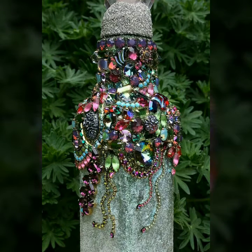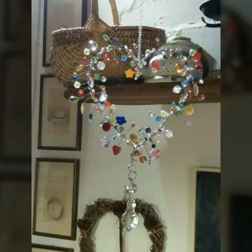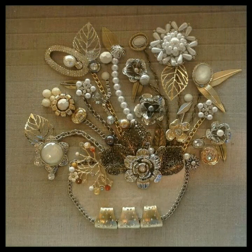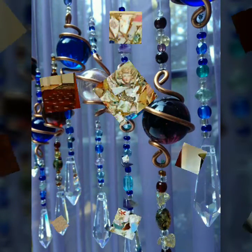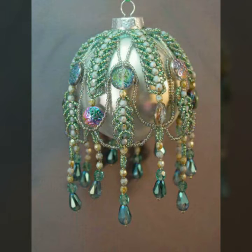Assalamu alaikum friends, welcome back to my YouTube channel. Kaisi aap sab, I hope you are fine. Allah paak aap sab ko khair wa afiat se rakhe. Friends, today in this video you will get outstanding, beautiful, awesome and unique old jewelry decor ideas for home decorations. All ideas are superb — I think you will like all the ideas.